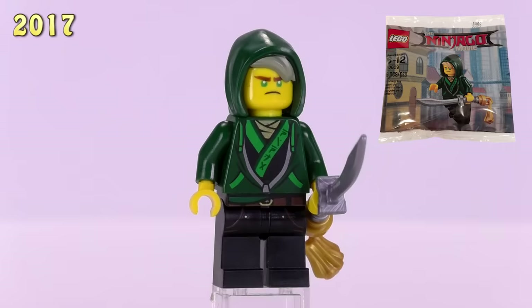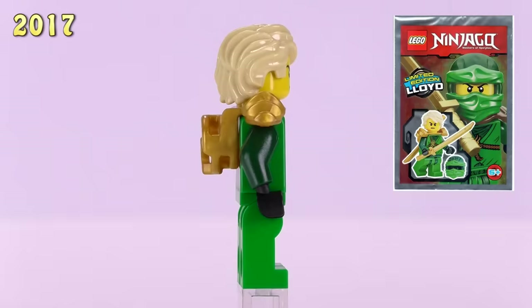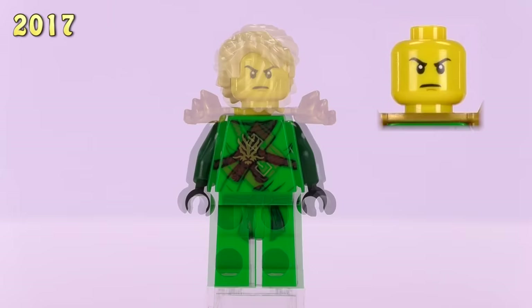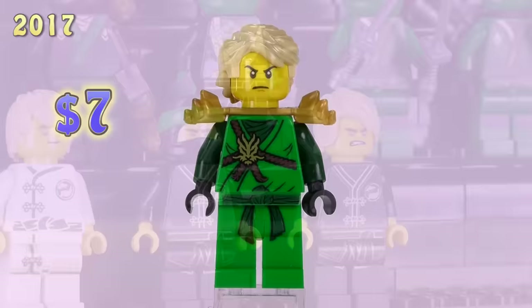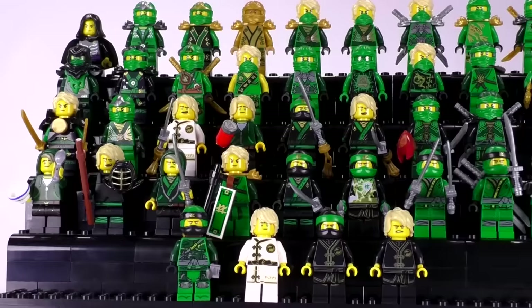Then we get Lloyd once again from a polybag, dressed casually but now wearing his ninja robes underneath his hoodie — a unique print. This polybag also has a unique single expression for the character. The last Lloyd of this year is from a foil pack — it's the previous year's guy but now with golden armor and his old hairpiece. He is seven dollars.